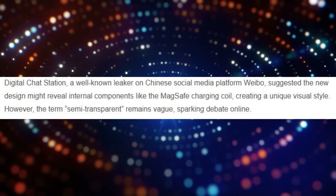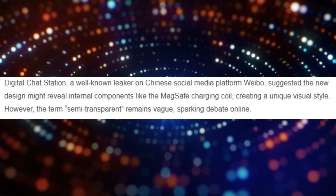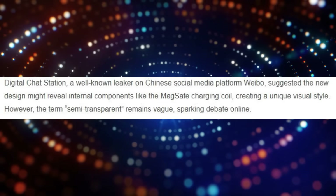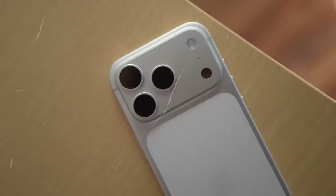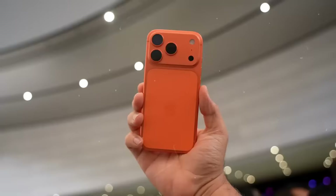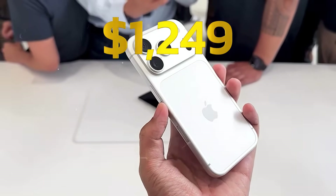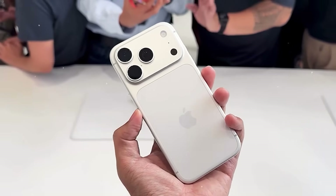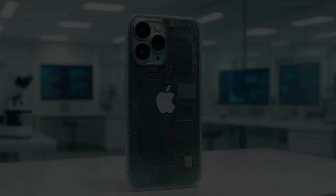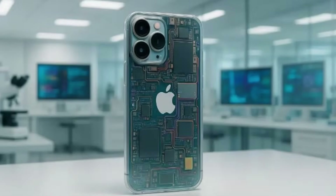Digital Chat Station, a well-known leaker on Chinese social media platform Weibo, stated the new design would disclose internal components like the MagSafe charging coil, producing a unique visual flair. However, the phrase 'semi-transparent' remains unclear, provoking controversy online. Custom transparent-backed iPhones have long been popular among tech modders and third-party casemakers, but if Apple were to adopt this look in a flagship model, it would constitute a significant divergence from its customary design philosophy.